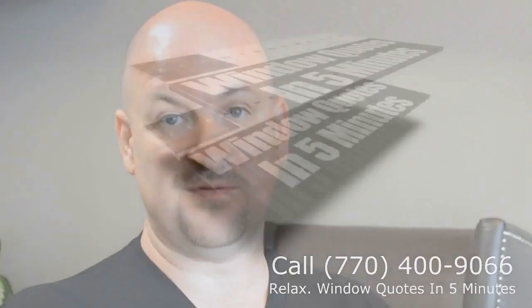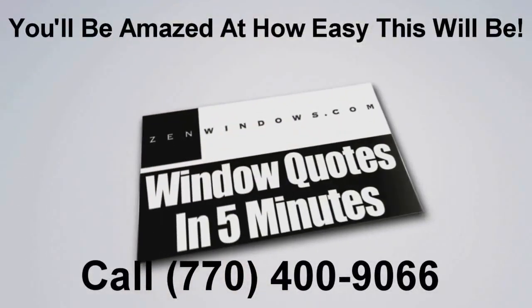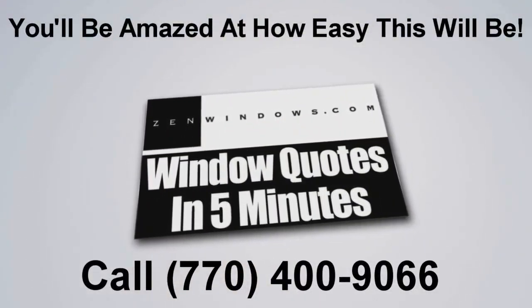I'm Scott Groves, and my company is Zen Windows Atlantic. When purchasing replacement windows, I believe that the process shouldn't be difficult. In fact, it should be easy and affordable.